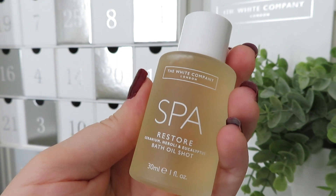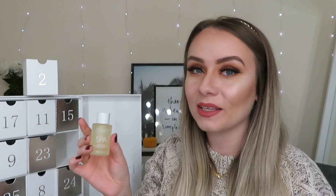In day number two we've got something from the Spa Restore range — it's a bath oil shot with geranium, neroli and eucalyptus. I'm more of a shower person, but that smells so relaxing — it literally smells like a spa. You get 30ml of product, and it contains sweet almond oil and other oils to leave the skin feeling silky smooth. I think I'm going to have to have a bath just to use this.